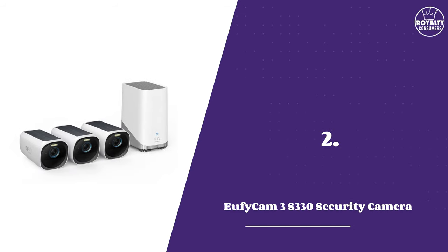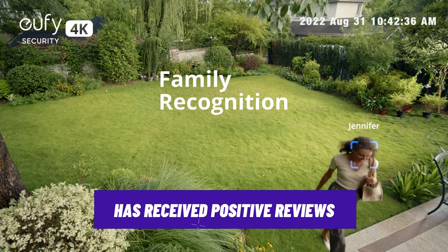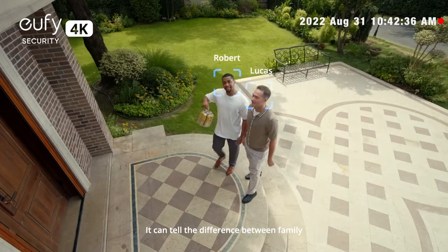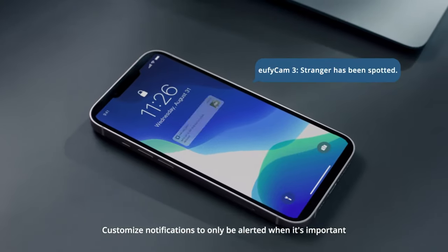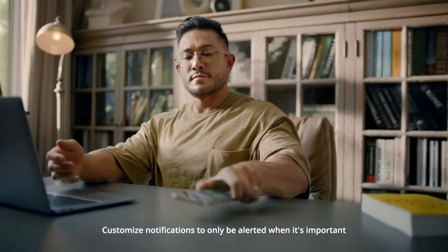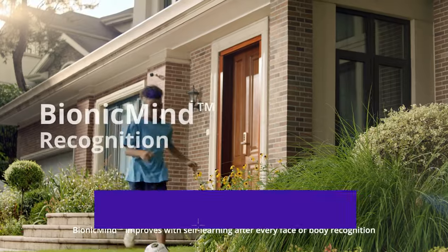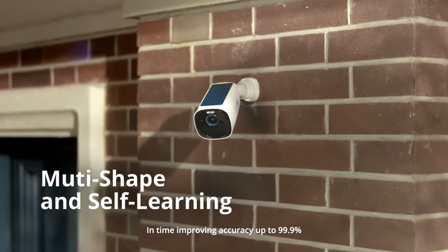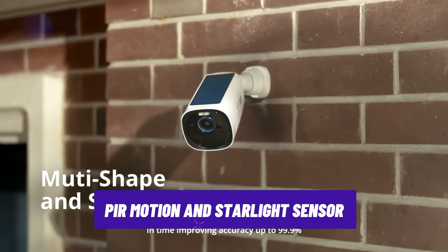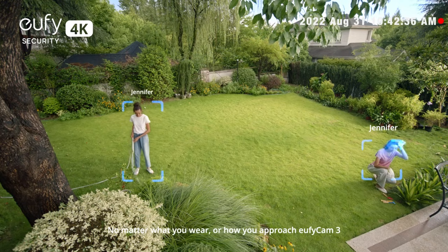Number 2: UFICAM 3 Security Camera. Having received so many positive reviews for its enhanced features, the UFICAM 3 is definitely worth investing in. It has a 135-degree field of view and an 8x digital zoom. It can capture clear video and audio in day and night conditions, thanks to 4K resolution, color night vision, and a built-in spotlight that can be turned on manually or automatically when motion is detected. It uses a PIR motion sensor and a starlight sensor to detect activity and send alerts to your phone or email, and you can create customized detection zones to reduce false alerts.